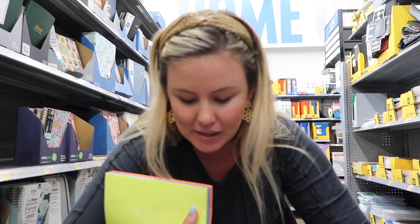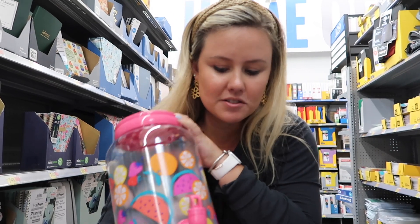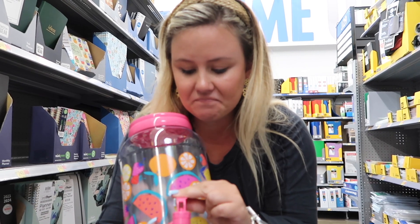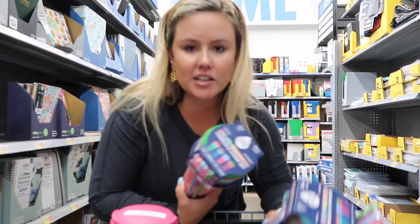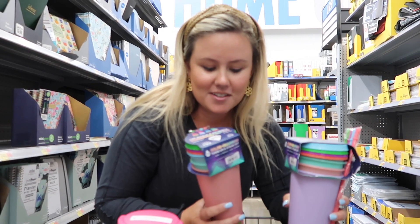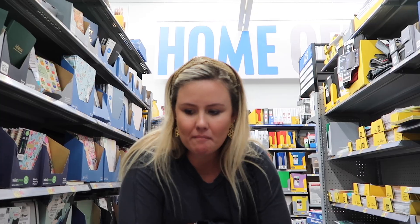Look at this cute little drink dispenser - it looks like it might break after about three drinks, but no problem. These are color-changing cups, so cute! And I got all the girls a little drink floaty that I think will be so cute with this.